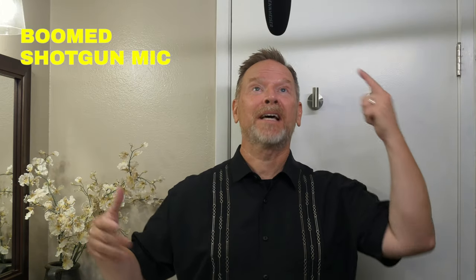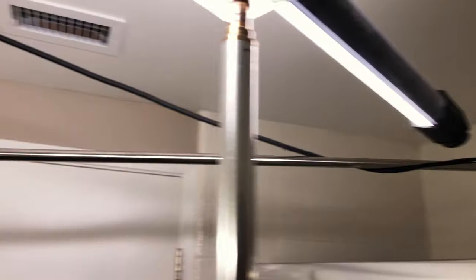I personally have never set up a boomed shotgun microphone in the bathroom before — this could be a first for humanity. I have it in the shot just so you can see it's there; if I were setting this up properly, I would raise it up a few inches so you couldn't see it. Whether this is practical or not I don't know — there was a lot of rigging I had to set up for this.